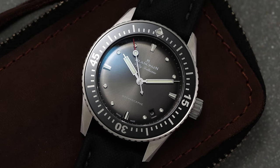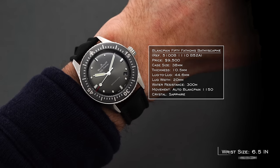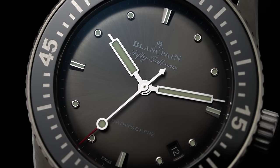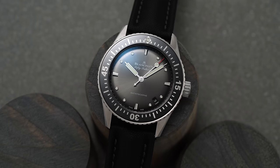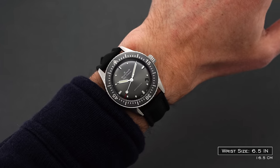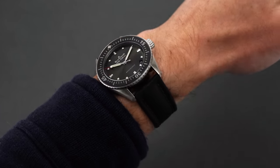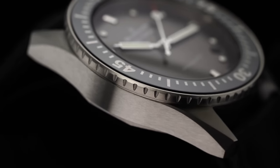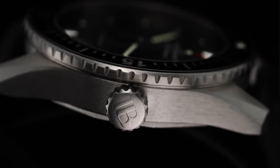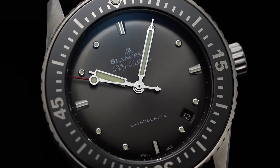Moving over to the Bathyscap, we have an entirely different approach when it comes to wearability — a 38mm case diameter, 44.6mm lug-to-lug, and a 10.5mm thickness. This reduced set of dimensions keeps with the watch's overall positioning as the smaller, more commercially viable sibling of the 50 Fathoms, intended for those who want a watch with dive capability rather than a tool used day-to-day underwater. On the wrist, the Bathyscap wears even smaller than its measurements suggest, presenting a case that feels like a 37mm given that the external rotating bezel takes real estate from the centrally located dial. Between the screw-down crown and the exhibition caseback, this model is rated to an impressive 300 meters of water resistance, not curtailing performance despite the reduction in size.